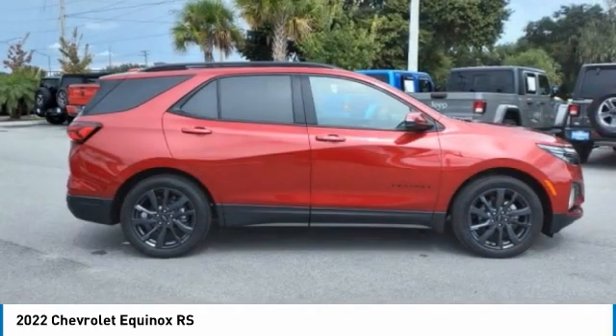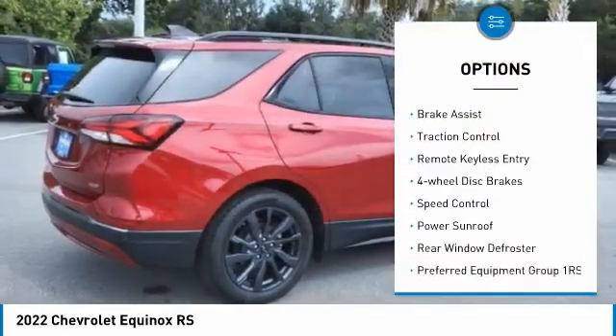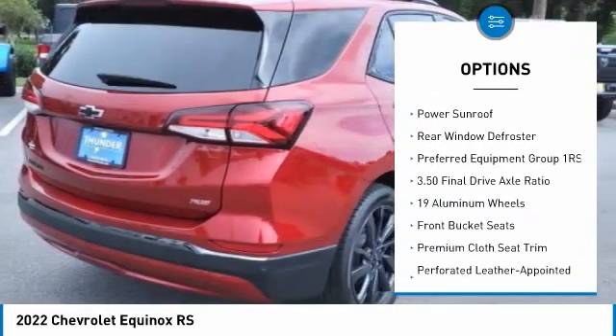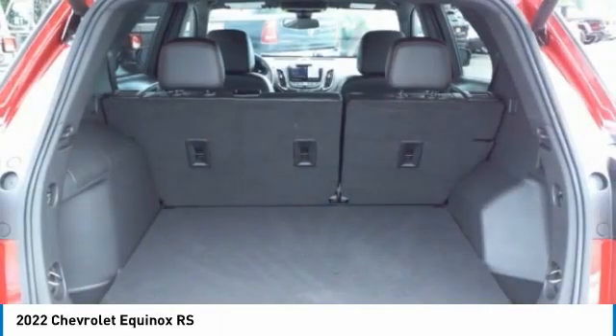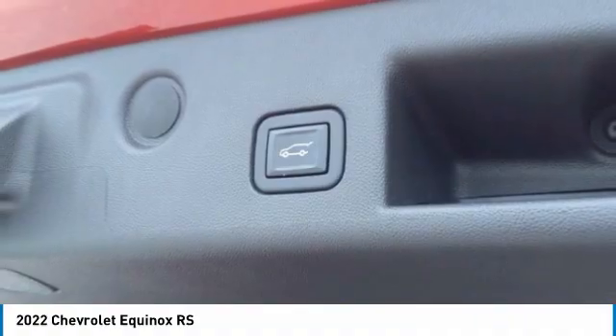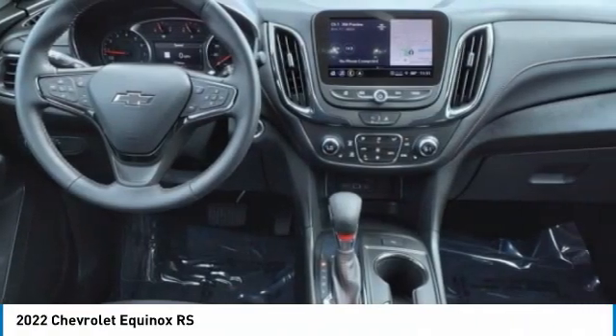Here are some of this vehicle's great options: electronic stability control, alloy wheels, power liftgate, brake assist, traction control, remote keyless entry, four-wheel disc brakes, speed control, power sunroof, rear window defroster. Take this vehicle for a spin and see why so many shoppers are now proud owners.